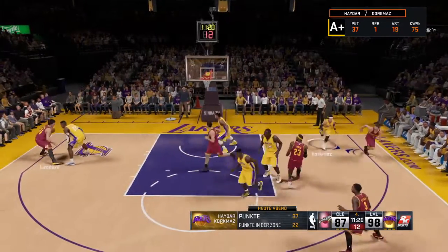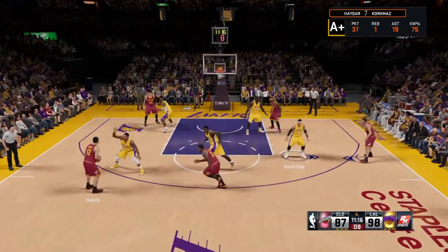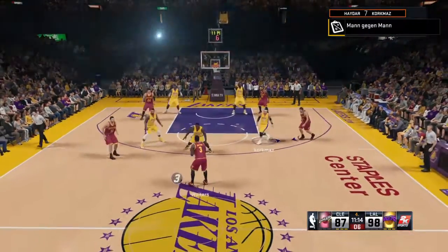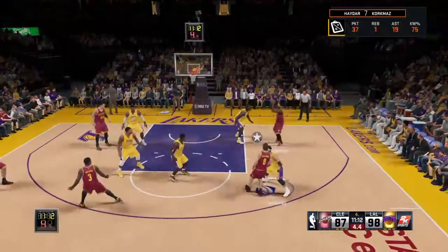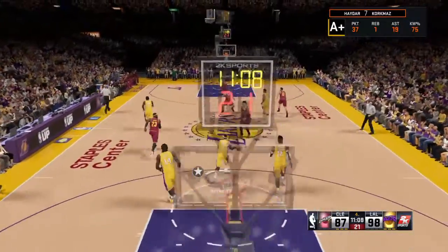Left side, Leonard. Here is outside. He dishes it to Waiters. Just five on the clock. Here's LeBron. There's the block. Physically, there's no doubt they've been the stronger team.